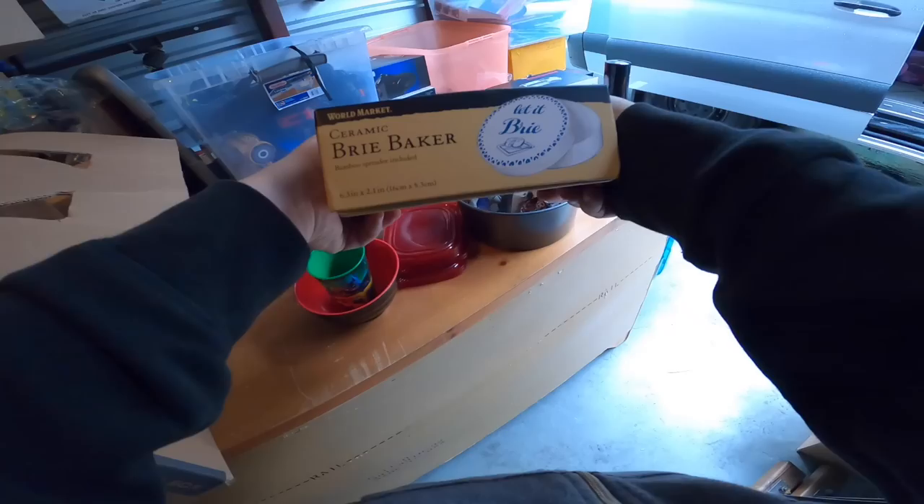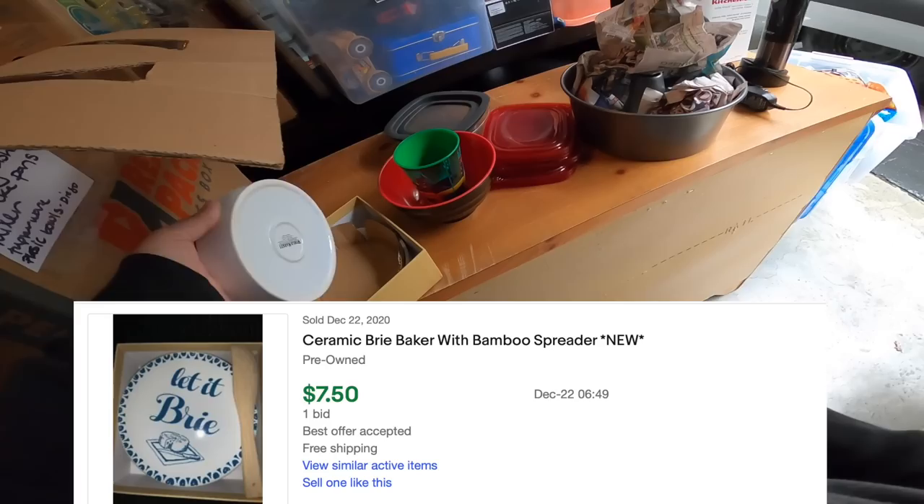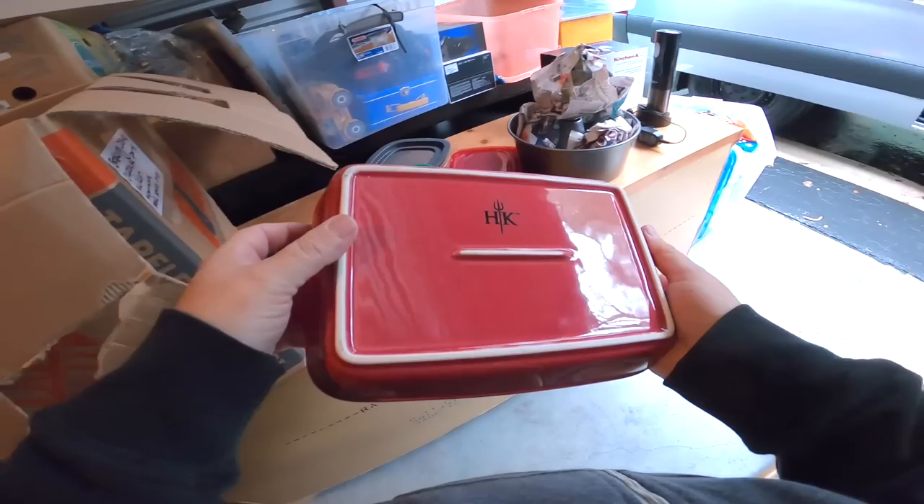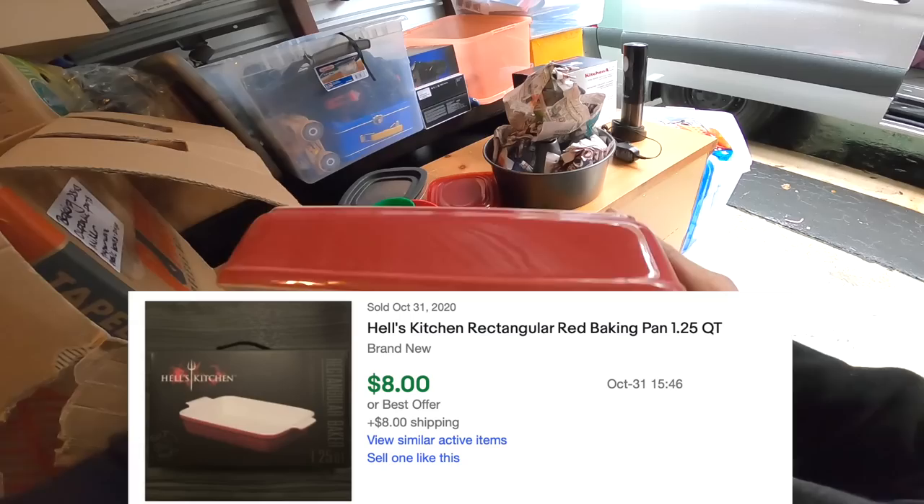I see something good here — KitchenAid hand mixer. That's good. Ceramic brie baker — that's nice. These are kind of funny, for Halloween or whatnot. Blue Harbor — not terribly expensive, but a decent little brand. I was looking at all these just to make sure we don't leave any Le Creuset in there or anything. Hell's Kitchen — I didn't realize they made cookware. I guess it makes sense.